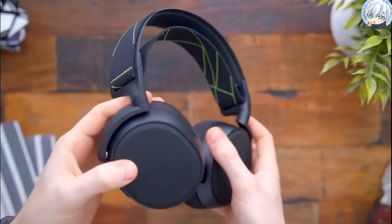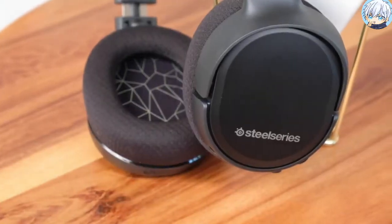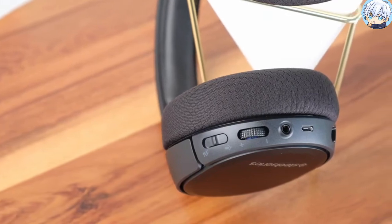With the same speaker drivers as the award-winning Arctis 9X, the Arctis One Wireless for Xbox features the same signature Arctis soundscape, emphasizing subtle details to give you an audio advantage.